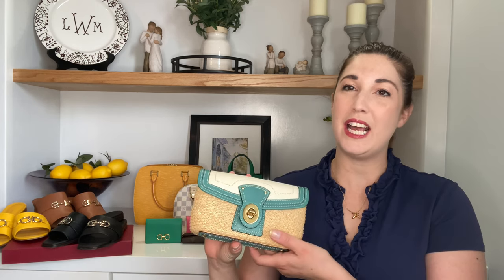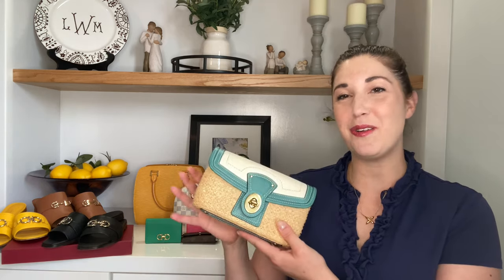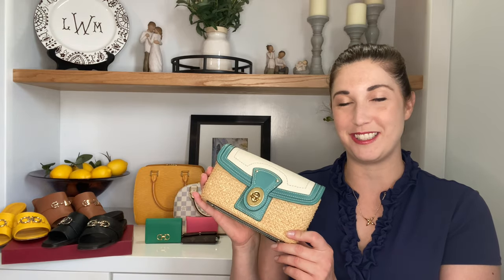It's the only raffia bag that I own, and unfortunately I won't spend too much time on this because it has been discontinued for quite a few years now. I don't even really see it too much on the pre-loved market, but if I do find any, I will link them in the description box below. This is also a Coach bag, so it is relatively inexpensive. I have no idea what I paid for it at the time, but I believe on the resale market you can get these for well under $100. So this is number one, my Coach Raffia Wristlet.